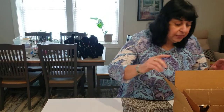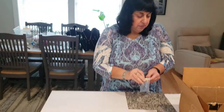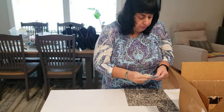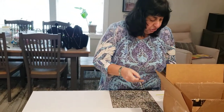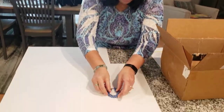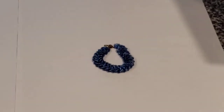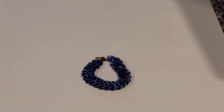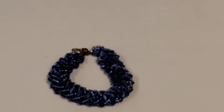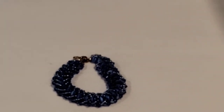Without further ado, let's get started. You'll see that Catherine's pieces are beautifully made, very intricate. This first piece I'm going to show you is called Blue Tiger Eye Bead with Chevron Seed Beads. It's a woven bracelet with silver plate, magnetic clasp, and safety chain, and this one is approximately 7 inches. I love that color blue, it is beautiful.